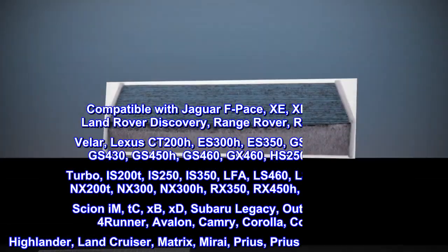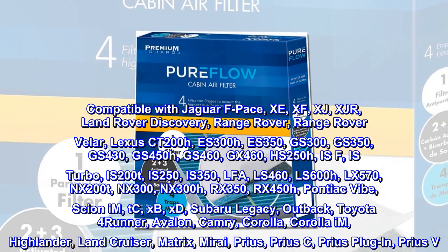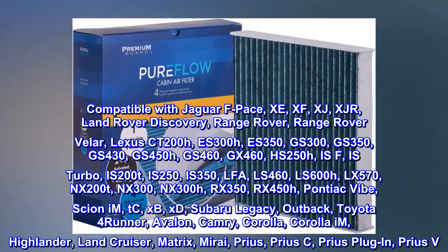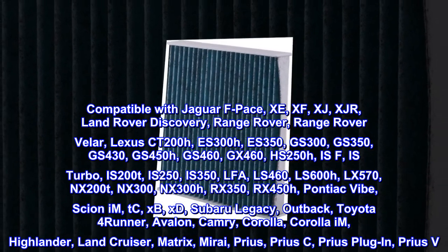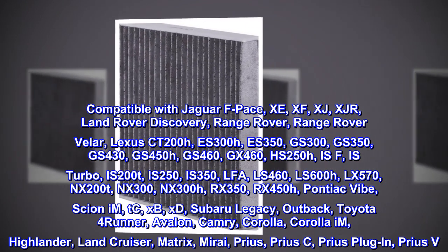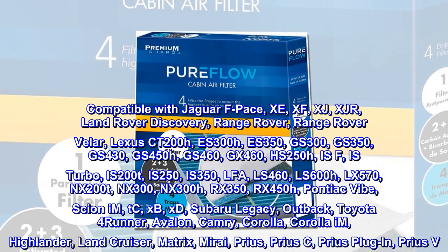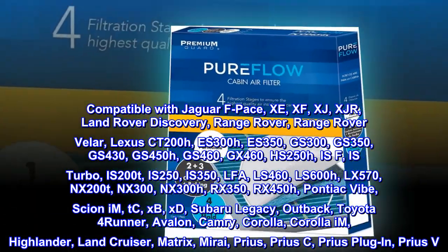Compatible with: Jaguar F-Pace, XE, XF, XJ, XJR; Land Rover Discovery, Range Rover, Range Rover Velar; Lexus CT 200h, ES 300h, ES 350, GS 300, GS 350, GS 430, GS 450h, GS 460, GX 460, HS 250h, IS series, RX 350, RX 450h; Pontiac Vibe.